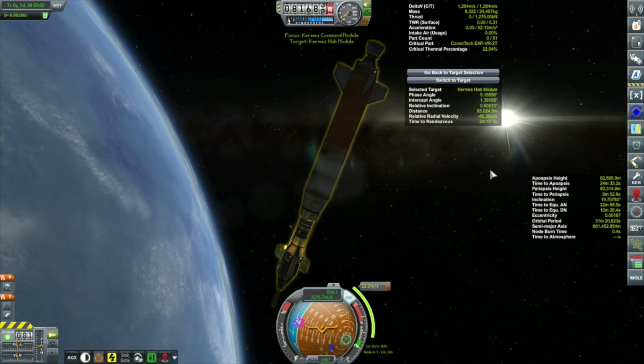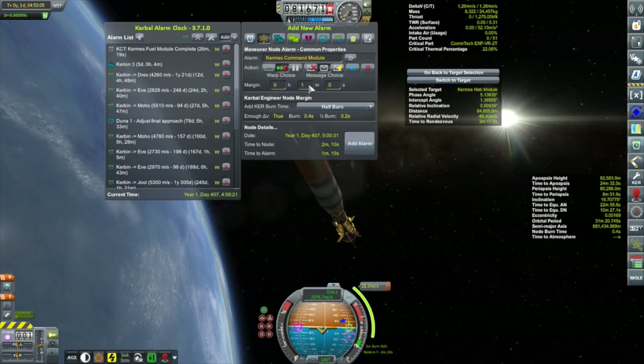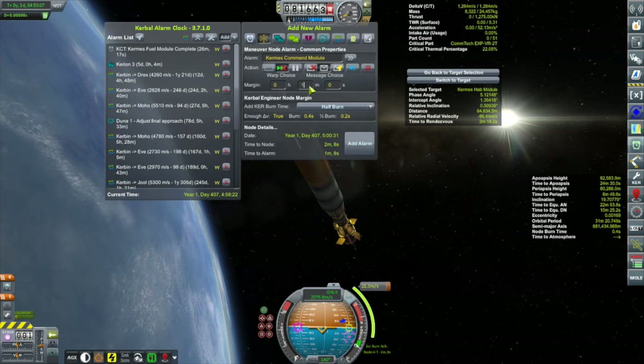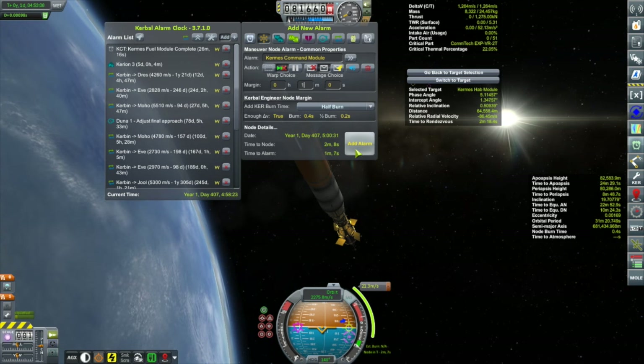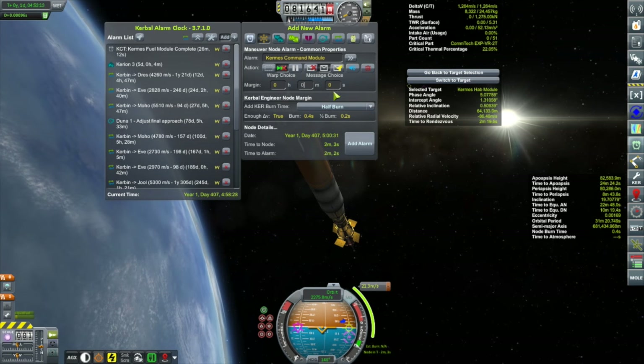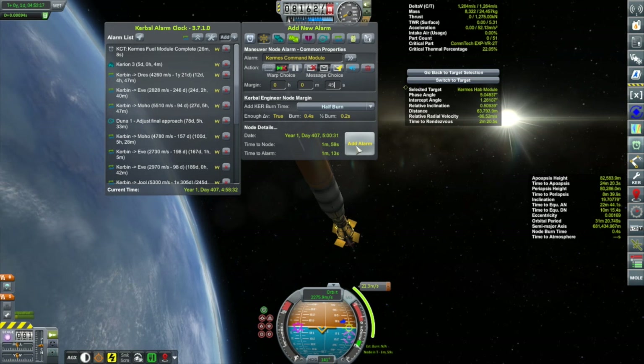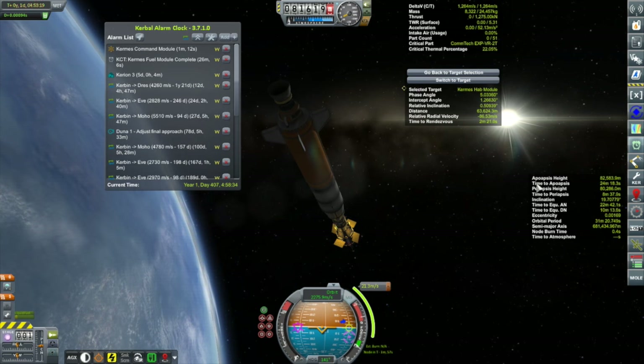All right, alarm clock. There we go — I've got about a minute. How long does it take me to reorient the ship? Let's change this to a 45-second lead time.